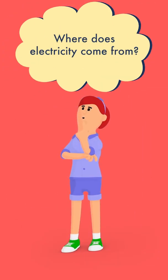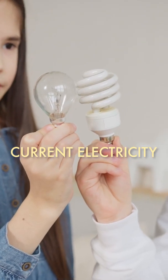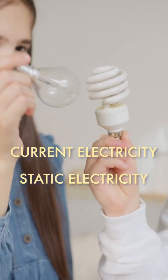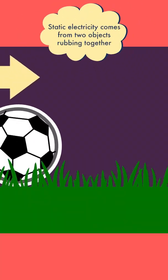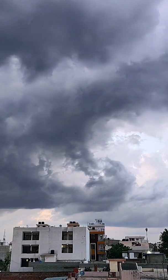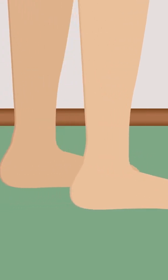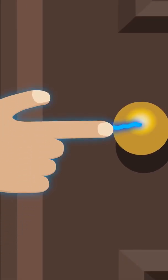But where does electricity come from? There are two kinds of electricity: current electricity and static electricity. Static electricity comes from two objects rubbing together, like when water and ice particles in storm clouds collide and produce lightning bolts, or when you rub your socks against a carpet and feel a shock when you touch something.